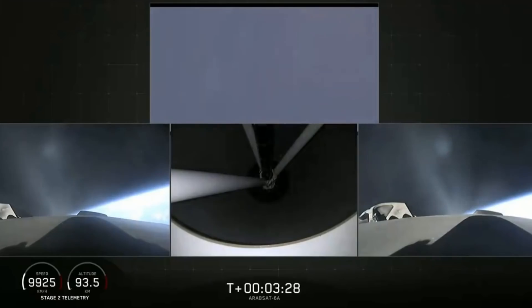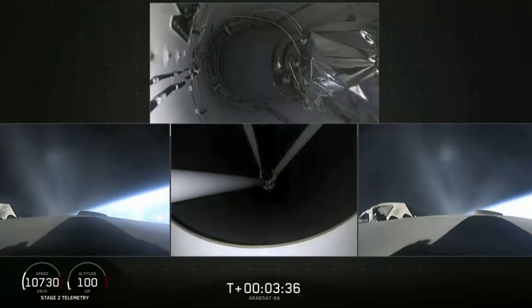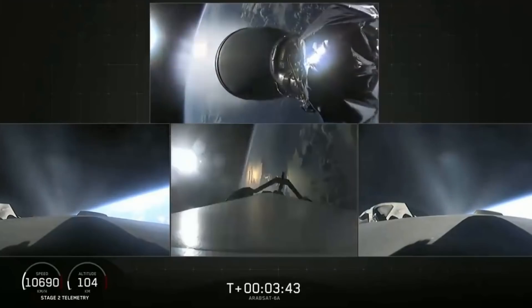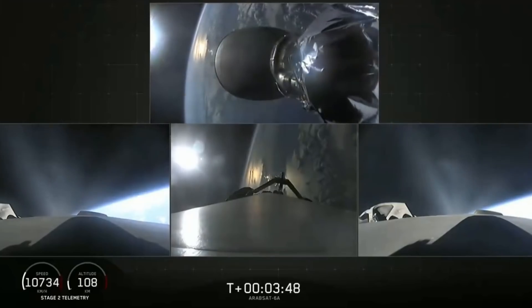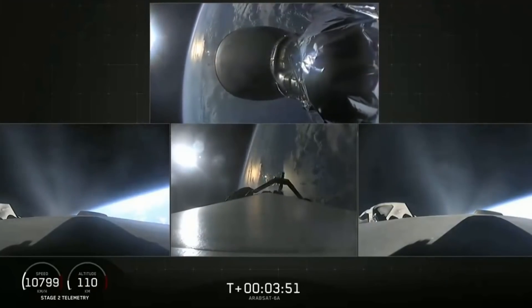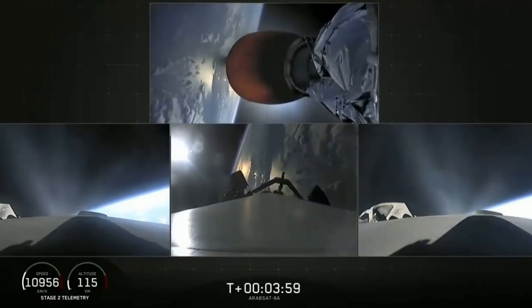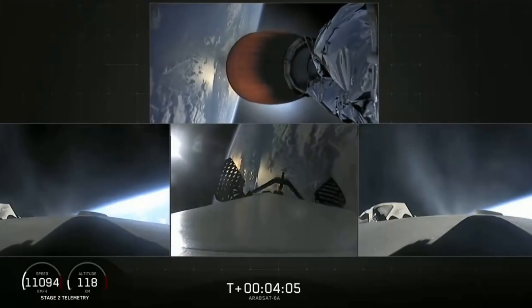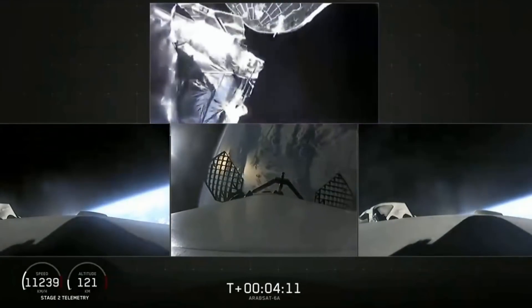The bottom middle view shows the view looking up into the nozzle of the second stage engine. Main engine cutoff — center core is checked out. MVAC D engine up on power, it looks good. Side boosters looking good, still burning on the way back to Cape Canaveral. Grid fins are out on the center core. Fairing separation confirmed — and there it goes.